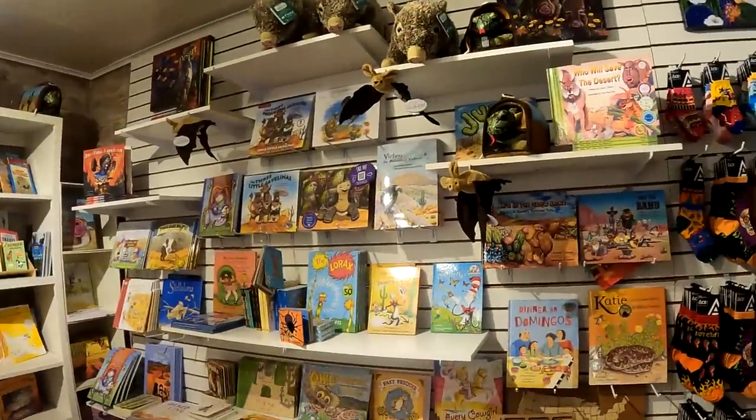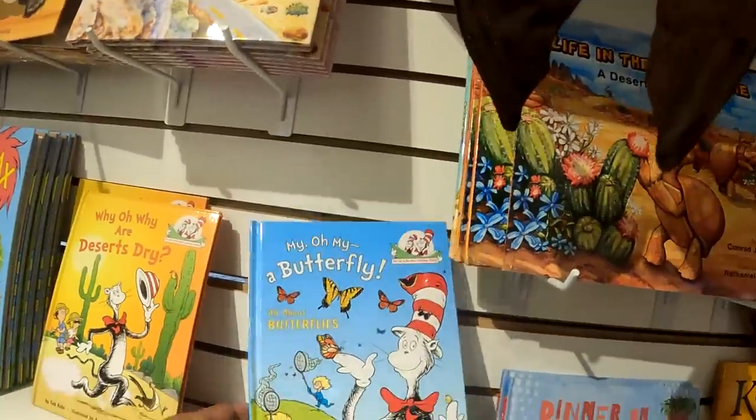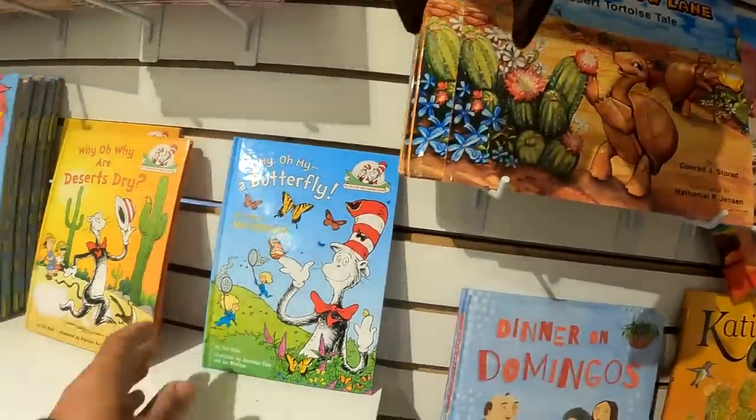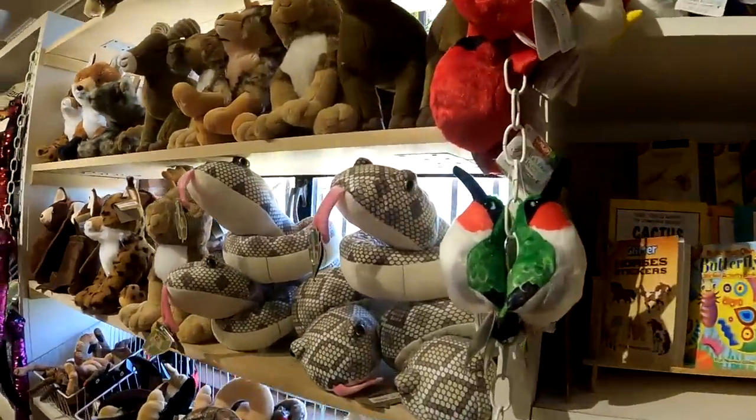Some kids' stuff. A butterfly. They're really into snakes here.